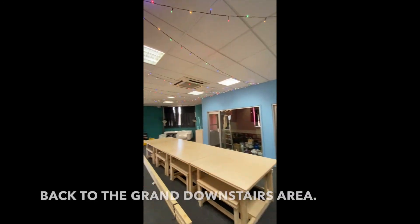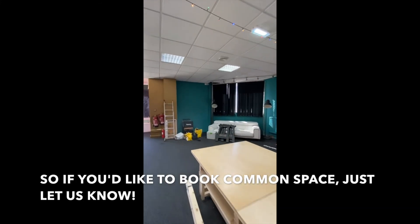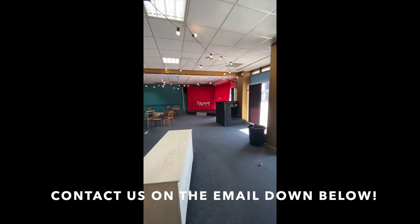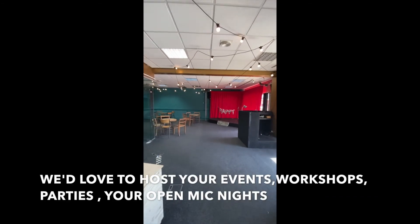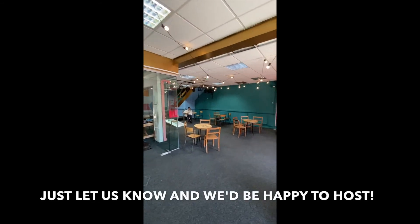So if you'd like to book Common Space, just let us know and contact us on the email down below. We'd love to host your events, your workshops, your parties, your open mic nights — just let us know and we'd be happy to host! Thank you so much!